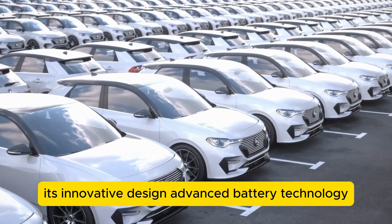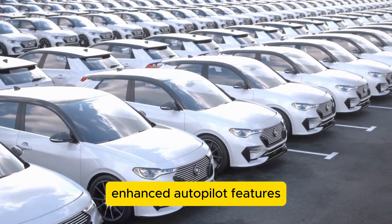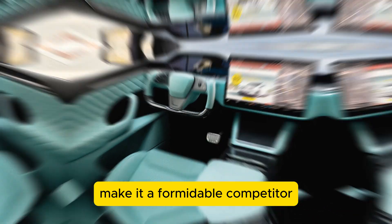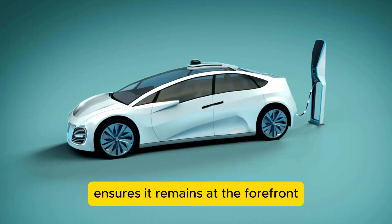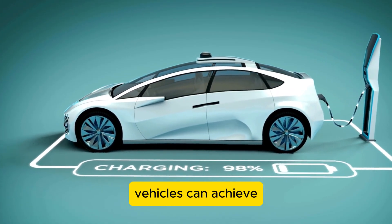Its innovative design, advanced battery technology, enhanced autopilot features, luxurious interior, and commitment to sustainability make it a formidable competitor. As the EV market continues to grow and evolve, Tesla's relentless pursuit of innovation ensures it remains at the forefront, setting new standards for what electric vehicles can achieve.